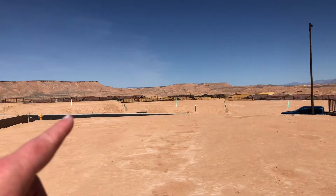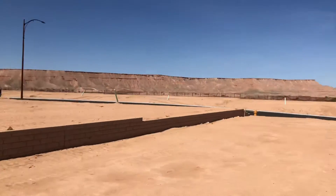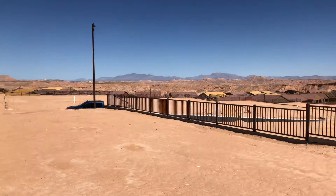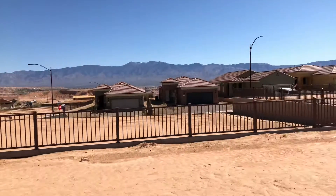There'll be houses built there, and this is the lot next door — there'll be houses built there too. But nice home site here, 252.